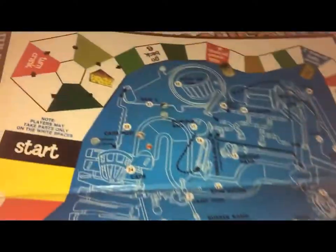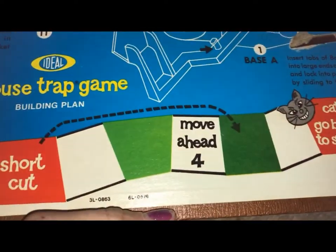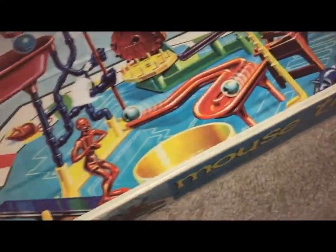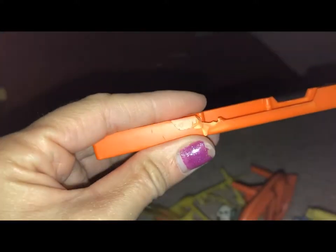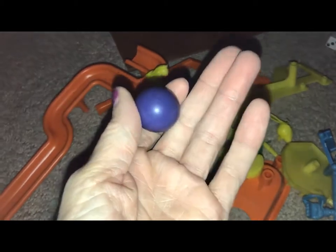Unfortunately some of the pieces are not correct — the steps, for instance. Let me go ahead and show you the board, because I'm going to time-lapse the setup. This is what a 1975 Mousetrap board looks like, but it's actually dated 1970. The pieces are kind of dirty, they got cleaned. I have my spare parts and I just happen to have the correct pieces for this version. I'm not sure if this is the original ball that went with it.